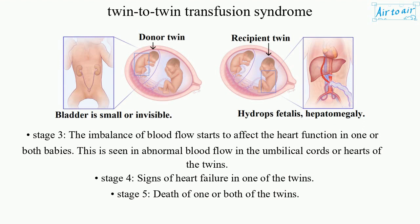Stage 3: The imbalance of blood flow starts to affect heart function in one or both babies, seen as abnormal blood flow in the umbilical cords or hearts of the twins. Stage 4: Signs of heart failure in one of the twins. Stage 5: Death of one or both of the twins.